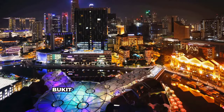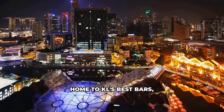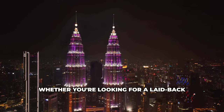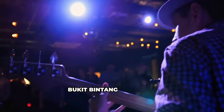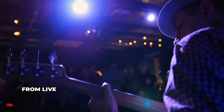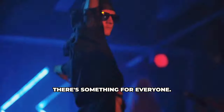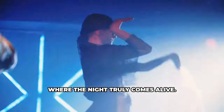After dark, Bukit Bintang transforms into a playground for night owls, home to KL's best bars, clubs, and rooftop lounges. Whether you're looking for a laid-back evening with friends or a night of dancing until the early hours, Bukit Bintang has it all. From live music performances to themed parties, there's something for everyone. Come and experience the magic of Bukit Bintang, where the night truly comes alive.